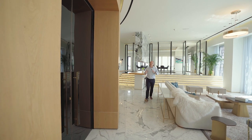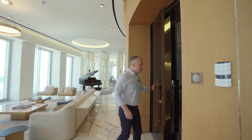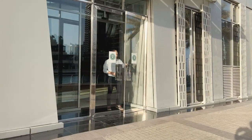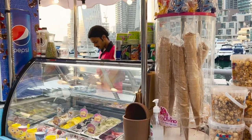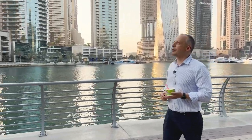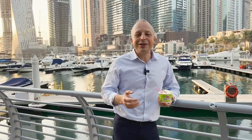Now it's a good time to show you the area of Dubai Marina. It is one of the most vibrant areas of Dubai, with hundreds of different cafes, restaurants, shops, and amenities. Dubai Marina is not only vibrant — it's also tasty.